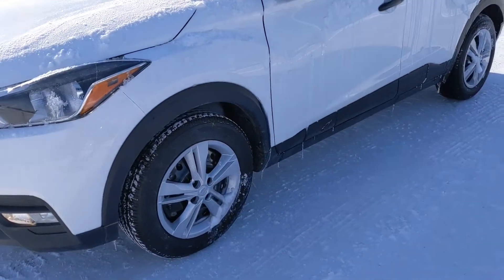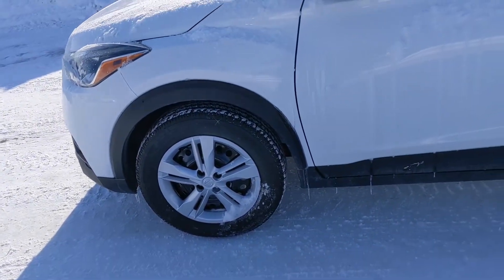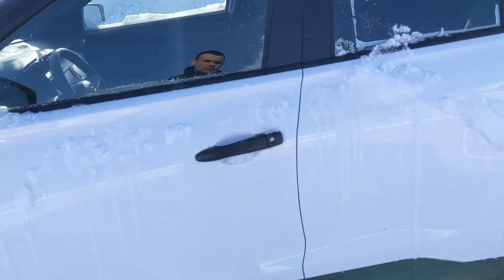Intelligent emergency braking on this one as well. You're going to get the 16-inch steel wheels with those wheel covers there on the all-season tires — covers just to add to the look a little bit.